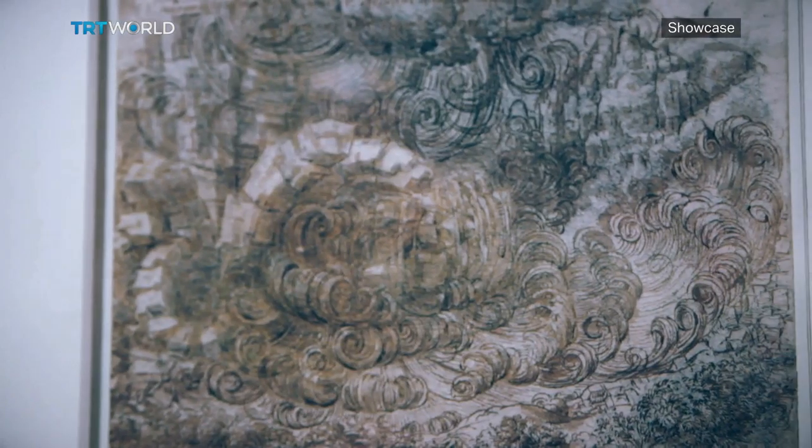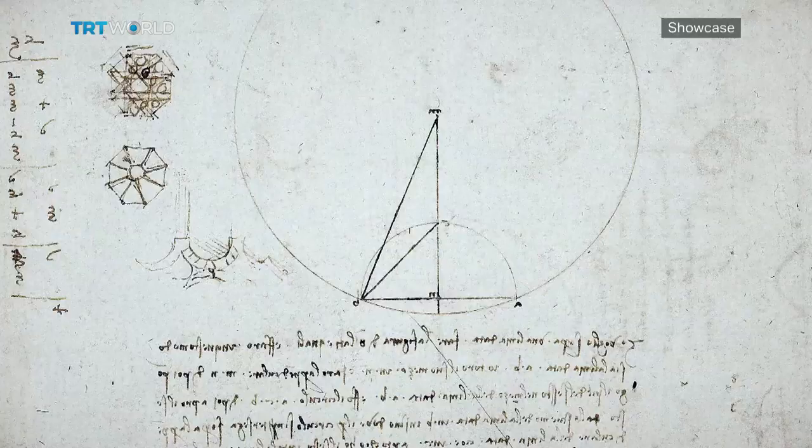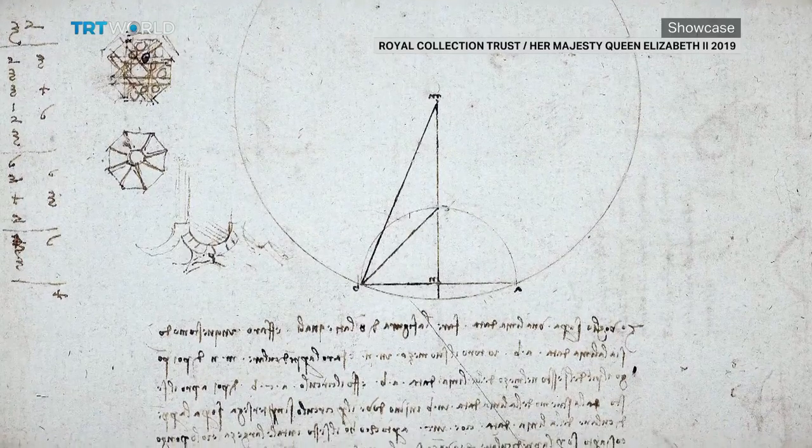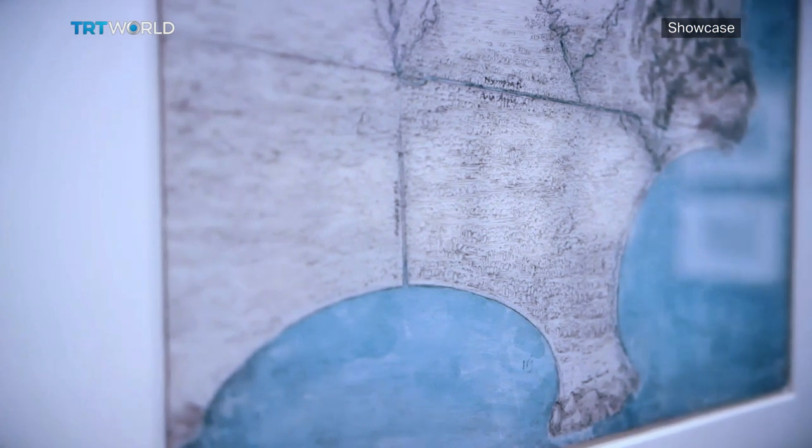Drawing was the central focus of Leonardo's activity. It's what he used to prepare his artistic projects, but also to pursue his scientific researches and to think aloud on paper, if you like. And so through these drawings, you can really get a first-hand appreciation of Leonardo — the artist, the man, the scientist — and as a flesh and blood individual.